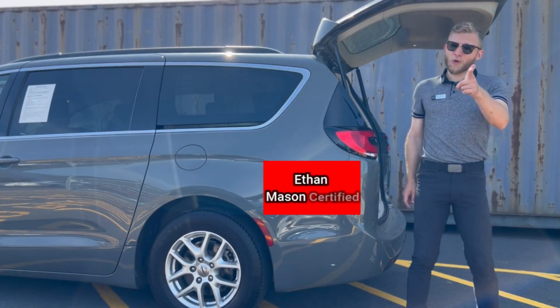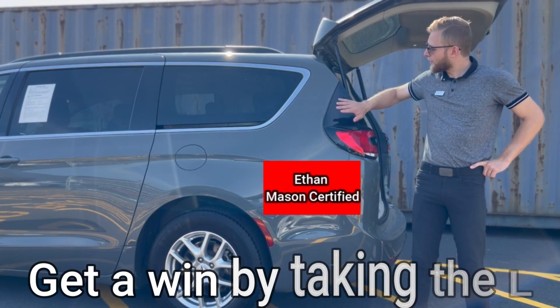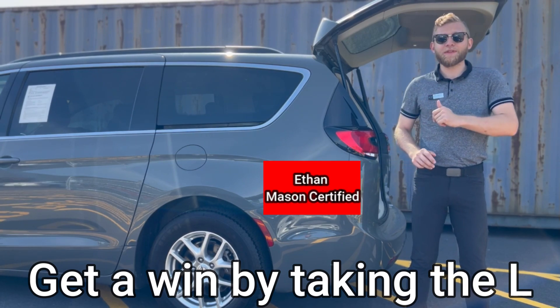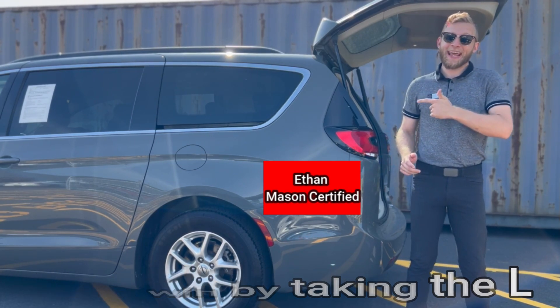If you don't want to take the L, come out to Tri-State Nissan and get yourself this beautiful 2022 Chrysler Pacifica Touring L today.